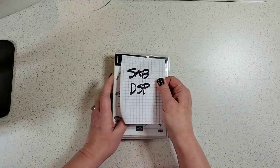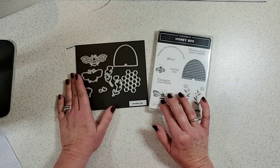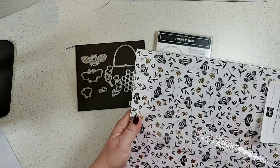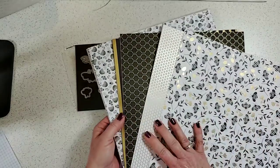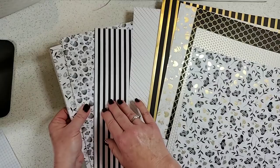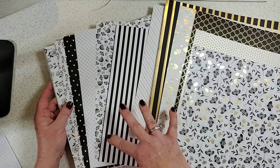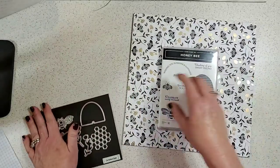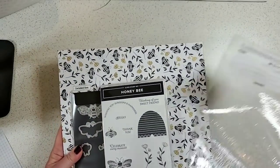Page 30: this mini catalog bundle coordinates with the free paper from the Saleabration catalog. The free Celebration DSP has beautiful gold foiling and black-and-white images on one side, and just black and white on the other — very versatile. You don't have to use it specifically with the honey bee bundle; lots of patterns here work for general projects. Don't miss this as one of the free items in the Saleabration catalog.